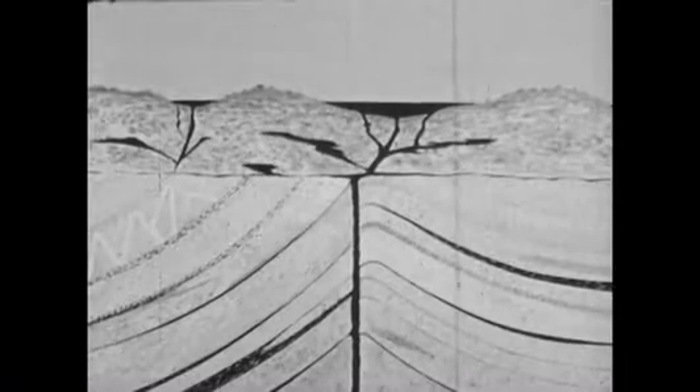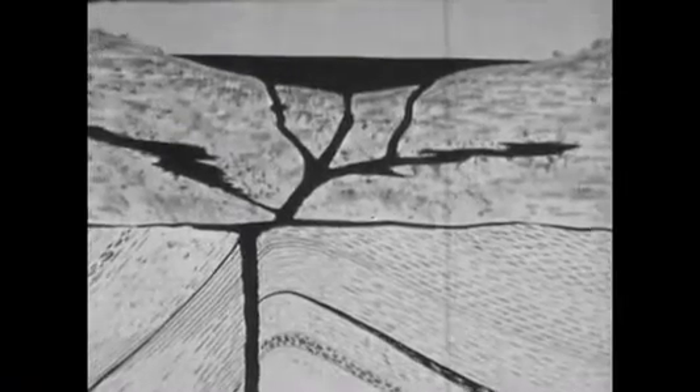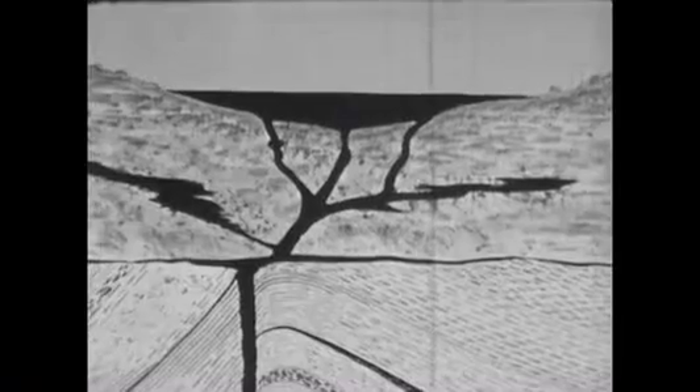How did the tar pits get here? The oily tar comes from deep beneath the surface. It wells up through cracks in the earth and then branches out into smaller cracks as it works its way upward. On the surface, it collects into pools.